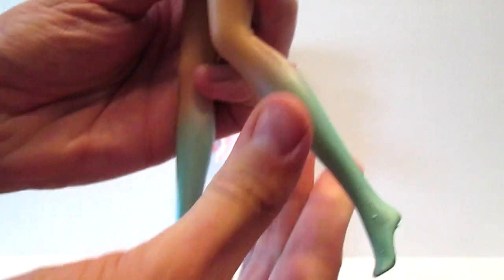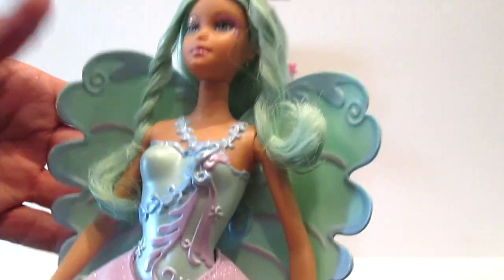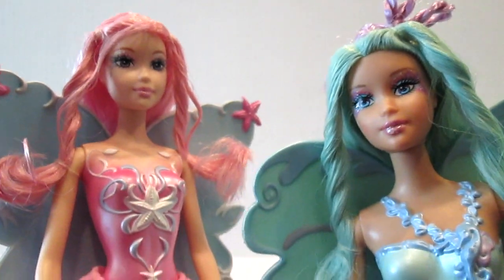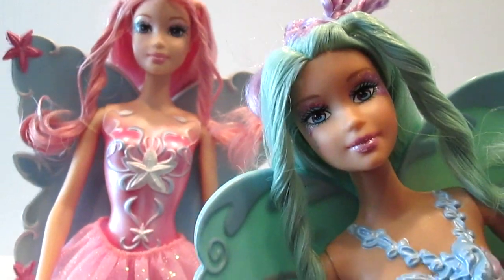Again, the articulation of the knee, the arms, and the neck — oh my gosh, I love them. What are your thoughts on these dolls? Don't forget to like, comment, subscribe, and share. Know that I love you — adios, guys, bye!